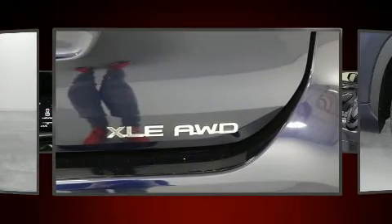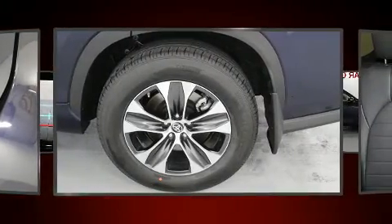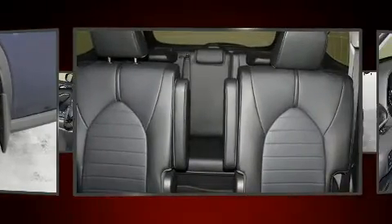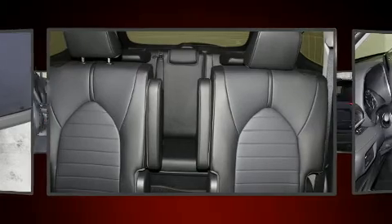All of the premium features expected of a Toyota are offered, including heated seats, a power rear cargo door, lane departure warning, remote keyless entry, rear wipers, and the power moonroof opens up the cabin to the natural environment.